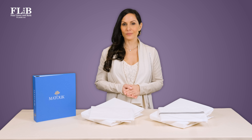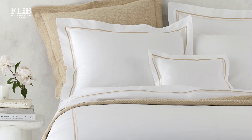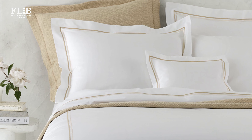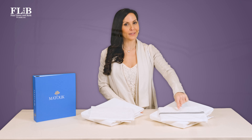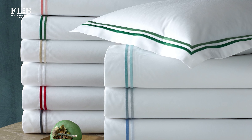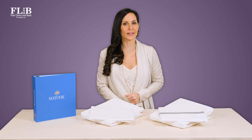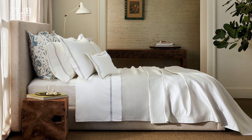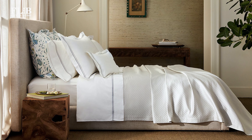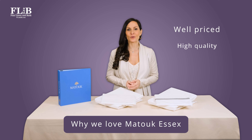These differences come down to thread count and finishing design details. Matouk Essex is made from the company's signature Sierra fabric — a 350 thread count long staple cotton. Essex sheets are white and feature two lines of dual-tone satin stitch embroidery, coming in a variety of color pairings that range from subtle to bright. Essex really captures the feel of elegant European hotel bedding in every way but the cost. We love how well-priced Essex is, especially given the thread count and quality.